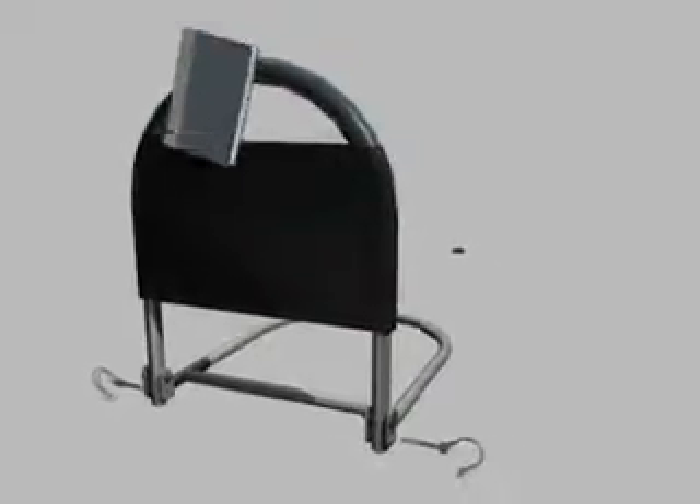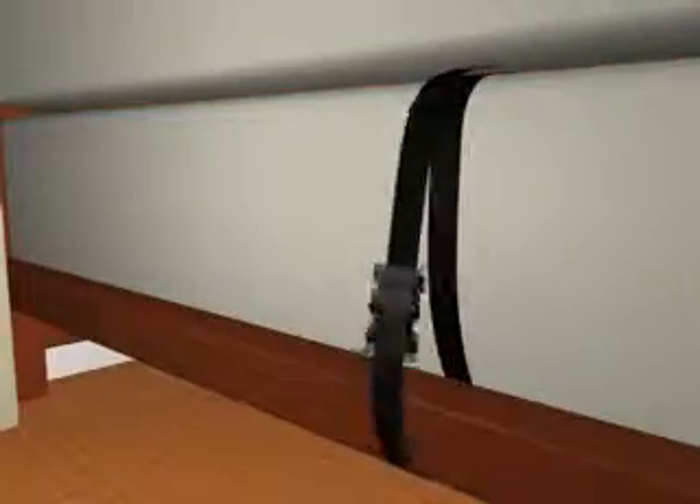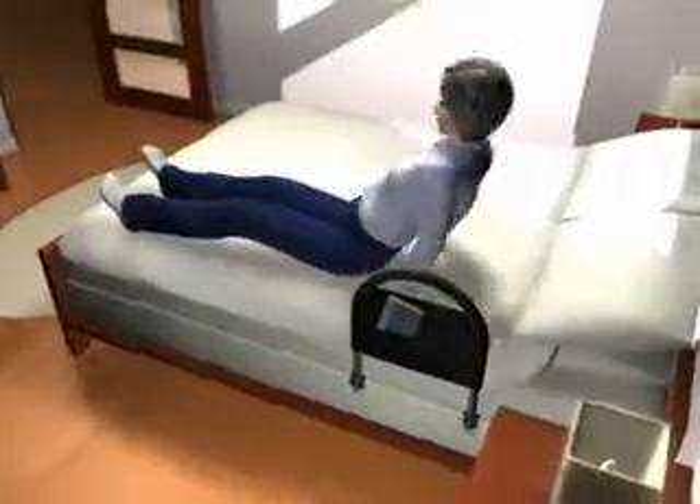While weighing less than 8 pounds, the Bedrail Advantage Traveler from Stander assembles easily. It secures to any home or hospital bed frame so it can support up to 400 pounds, allowing you to get in and out of bed with confidence.